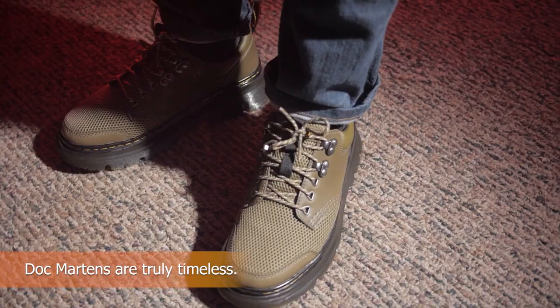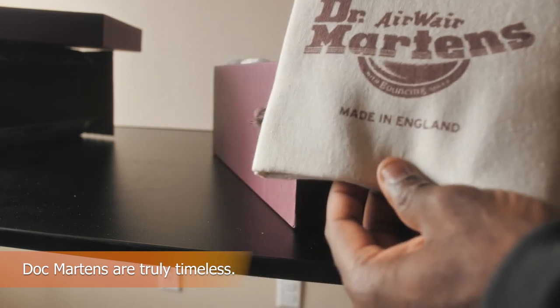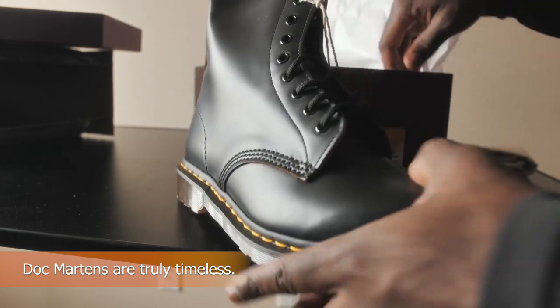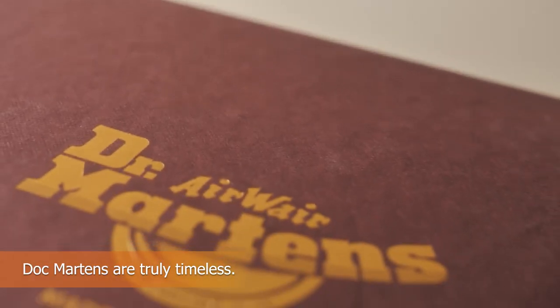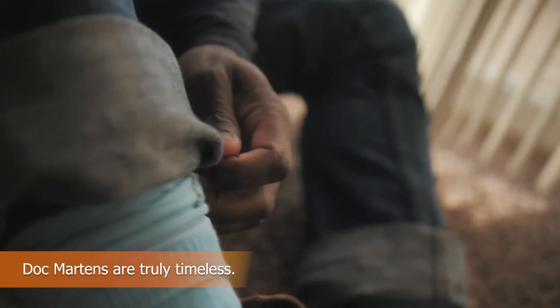Although Doc Martens did have some difficult times in the early 2000s, that situation has now changed. This enduring brand succeeded in maintaining its recognizable aesthetic while making just the right number of timely adjustments, and it's paying off. More pairs of Docs were sold between March 2021 and March 2022 than at any point in the company's previous 62 years of operation — 14.1 million pairs to be exact. The UK continues to have the biggest sales, but the boot is becoming more and more popular worldwide.